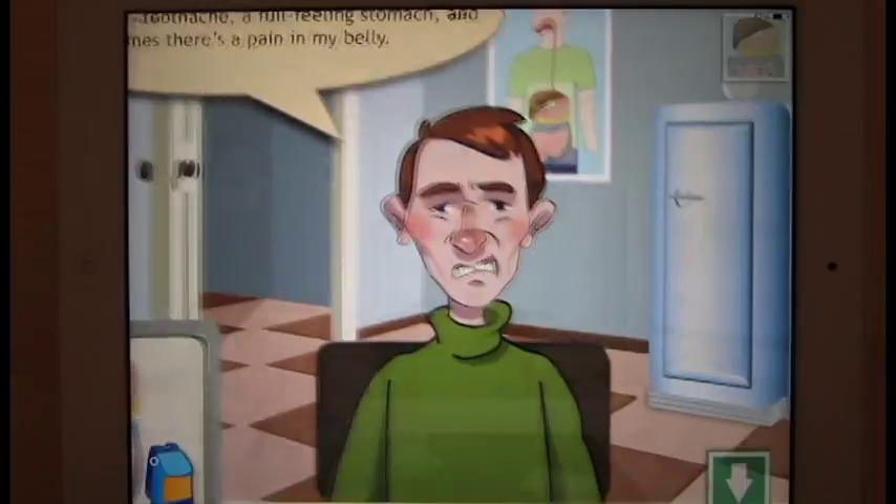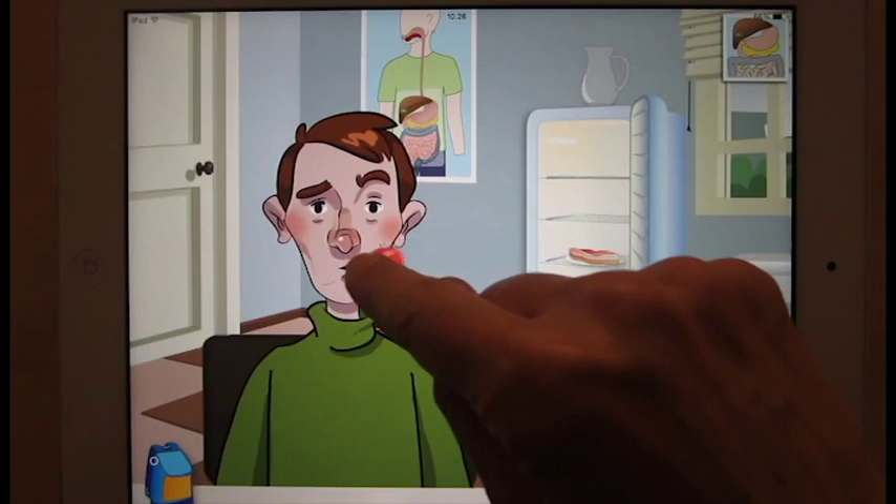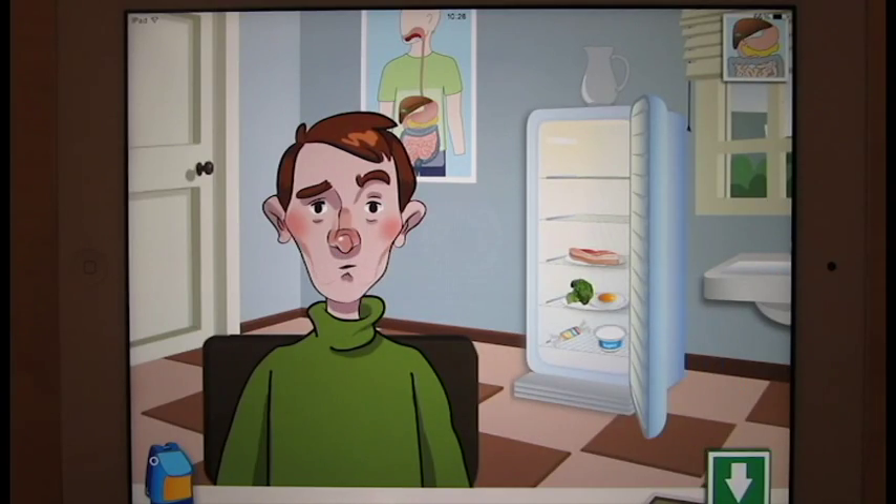The Amazing Digestive Journey starts out in Dr. Painless's office. A patient, Dougie, comes in. He feels awful and doesn't know what's wrong.